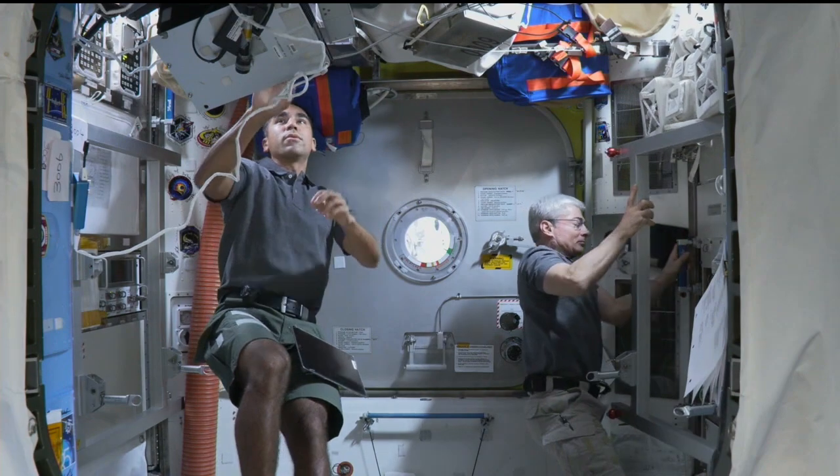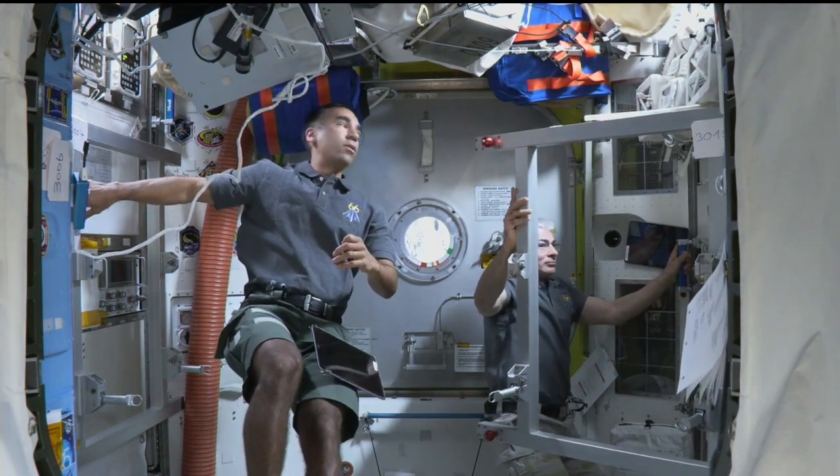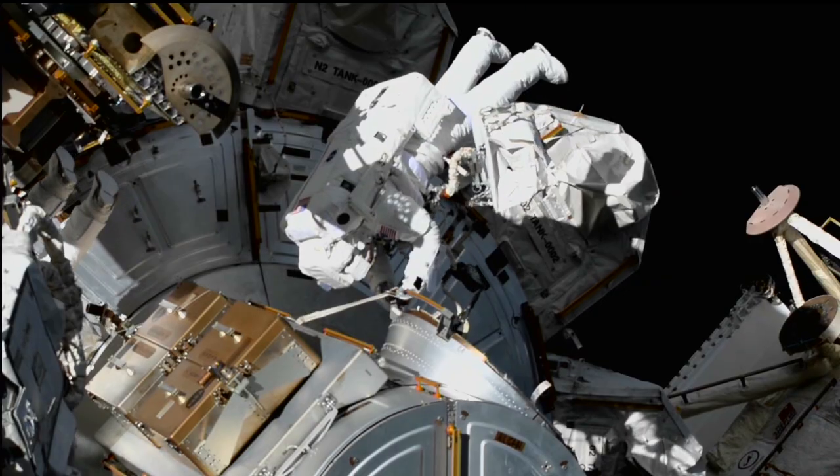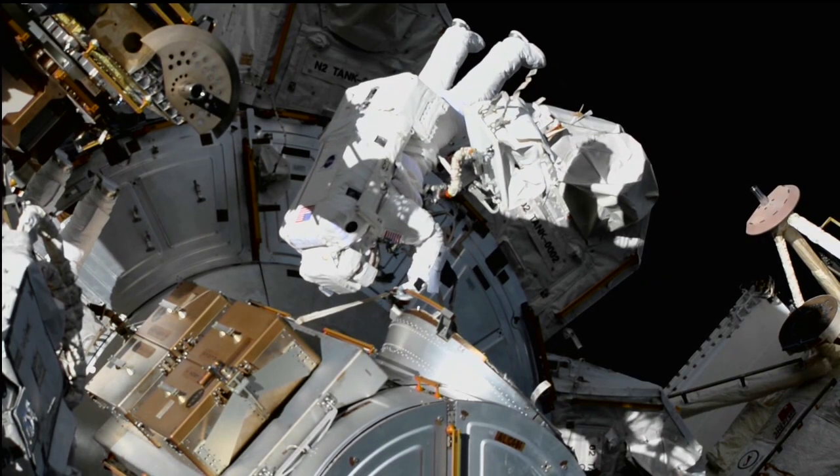Fellow crew members Raja Chari and Mark VandeHei were on duty throughout the day, monitoring the two astronauts during the spacewalk and helping them in and out of their spacesuits.